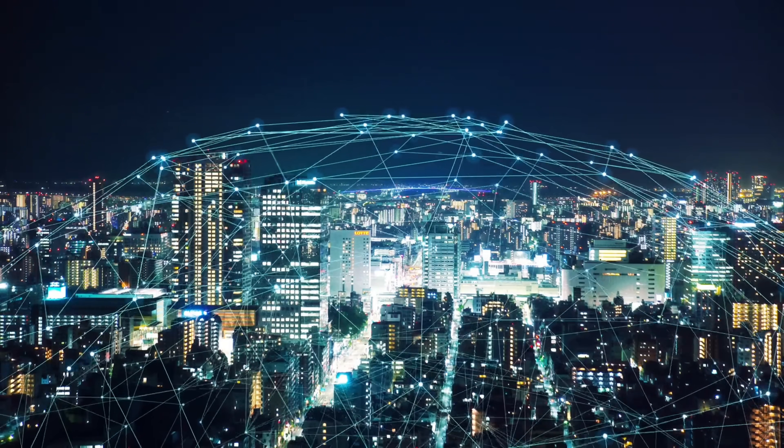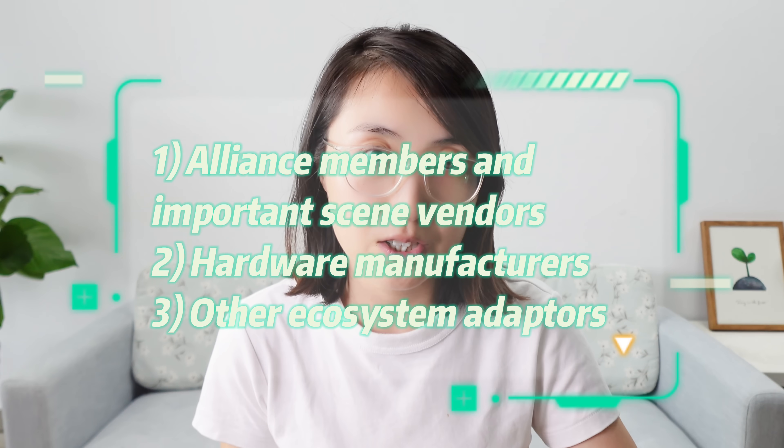In my opinion, no one can refuse such good advances. In conclusion, the significance of this technology lies not only in being homegrown in China, but also in its powerful contribution to the interconnection of small equipment and the construction of basic infrastructure. As an investor, there are three types of companies likely to benefit: NearLink Alliance members and important chip vendors, hardware manufacturers, and other ecosystem adopters. If you want more details about NearLink and investment opportunities, please subscribe to my analysis report. Catch you in the next video, bye-bye.